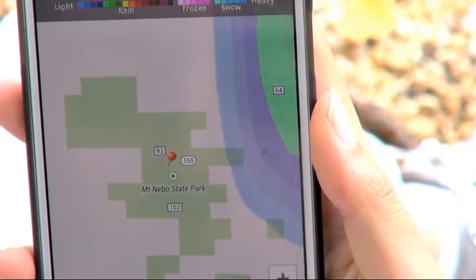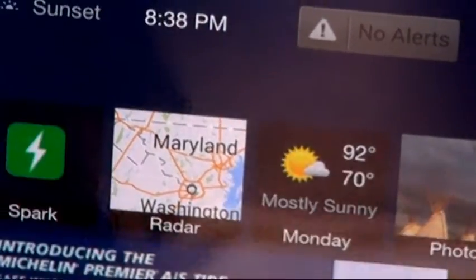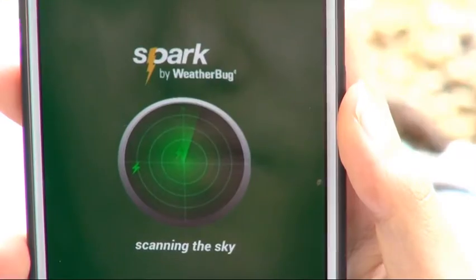You can even check Spark in random locations like a park or field. Just open the radar map, find the exact place you want to monitor, then press and hold. Add that location on the window that appears, then open up Spark.